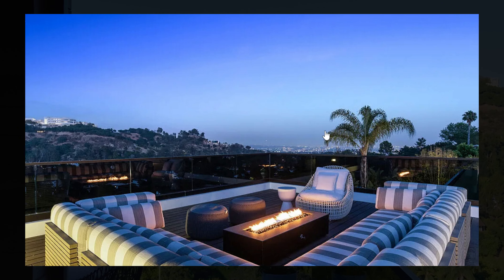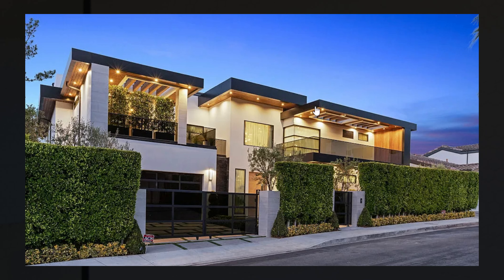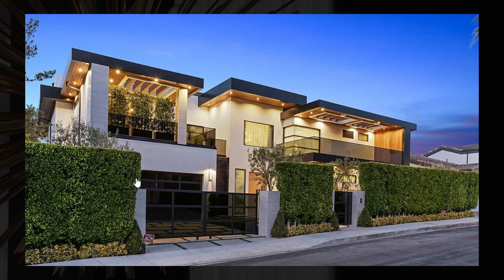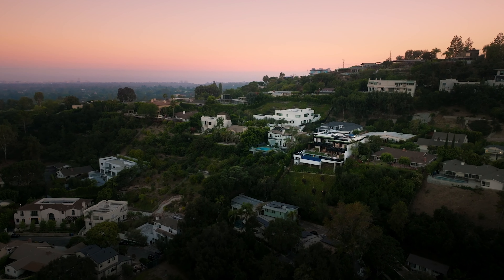This might be the best views in the home — you can see down to the city and over to the canyon. The front of the home also looks stunning, with a lot of white mixed with gray concrete and some wood. There is a two-car garage and a lot of privacy.